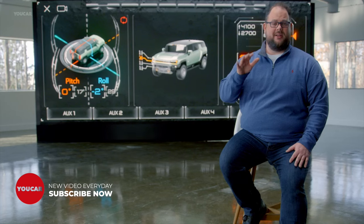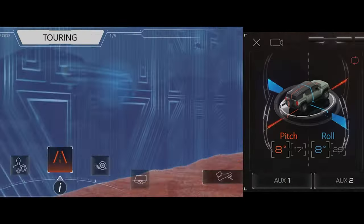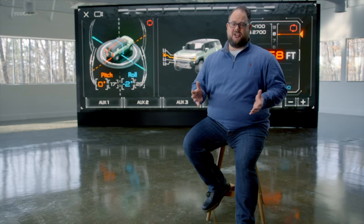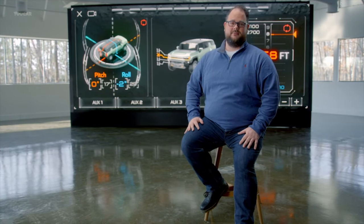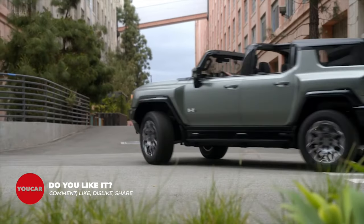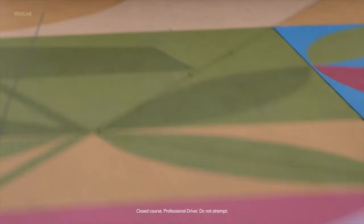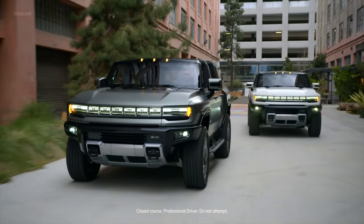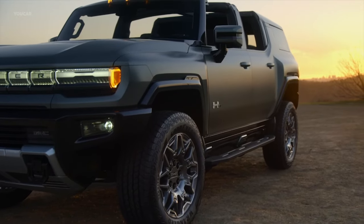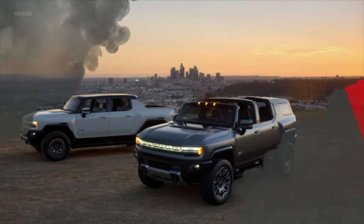The Hummer EV is loaded with smart, purposeful technology designed to enhance every excursion, putting the driver in the middle of every moment. From the welcome animation, instrument cluster layouts, virtual switches and widgets, to available drive modes, Watts to Freedom, and crab walk — everything about the user experience reflects Hummer EV's DNA. It's all about ensuring Hummer EV owners make the most of their on- and off-road adventures.